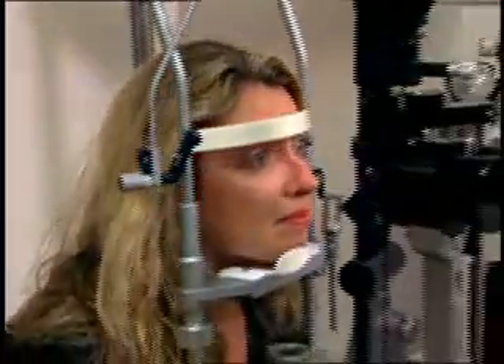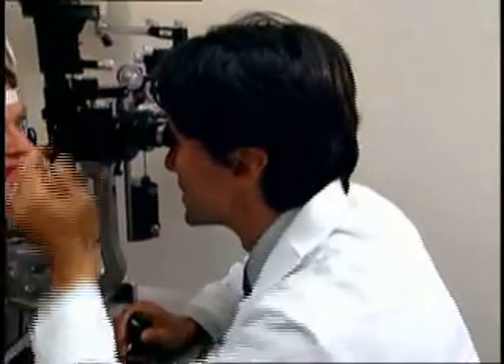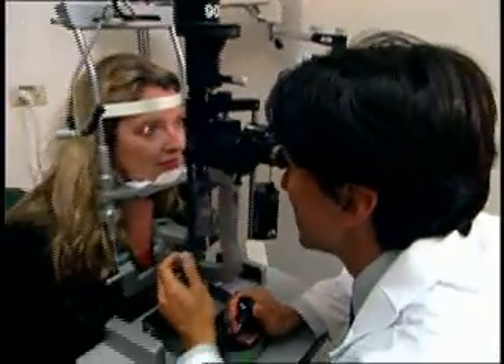By the time IMDs have completed their training, they have a complete understanding of medicine, and in particular how your eyes fit into your overall physical health. In fact, because of their medical background, ophthalmologists, through a dilated eye exam, can diagnose not just eye diseases, but also discover other disorders like diabetes, multiple sclerosis, and even brain tumors.